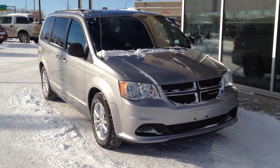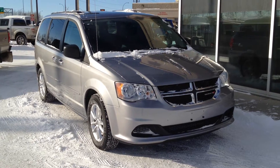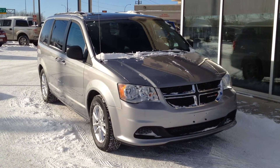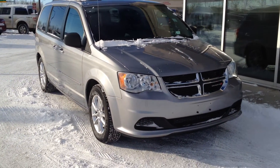Welcome to Davis Buick GMC Medicine Hat. We have a pre-owned 2014 Dodge Grand Caravan SXT for sale. This one features a 3.6 liter V6, a 6-speed automatic transmission, and is front wheel drive.